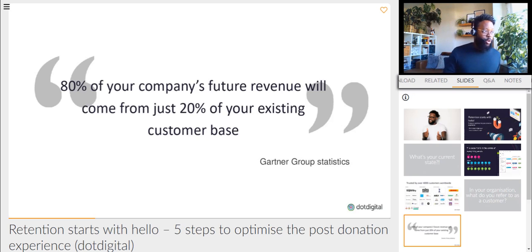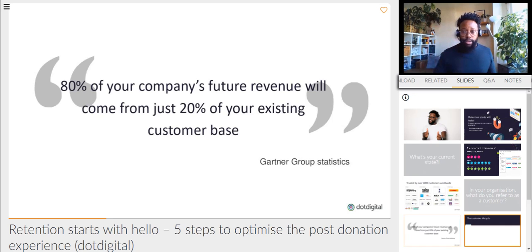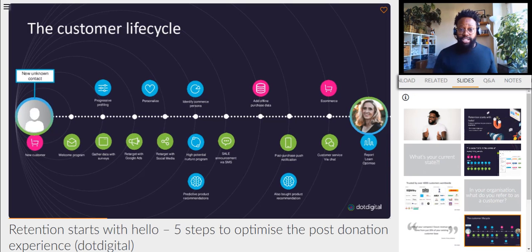80% of your company's future revenue will come from just 20% of your existing customer base. That says a couple of things to me. We should be treating our customer base differently depending on how much time or money they donated to us. But also it's a lot cheaper to retain customers, no matter what you call them. Your consumers, customers — whatever they want — they want the full experience, the full fairy tale. Whether it's e-commerce, retail, hospitality, or not-for-profit, we need to look at the customer lifecycle.